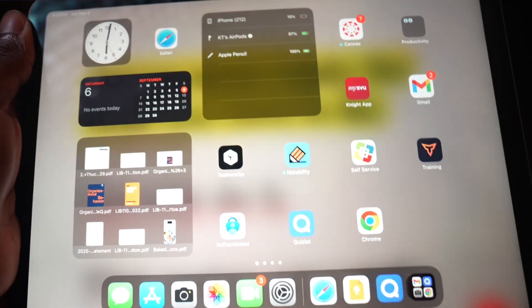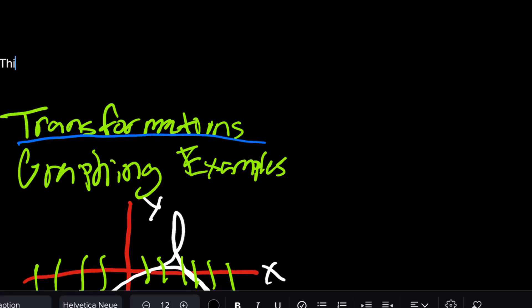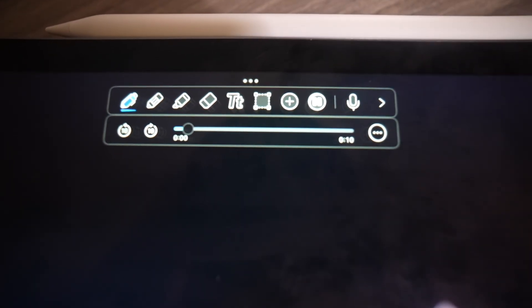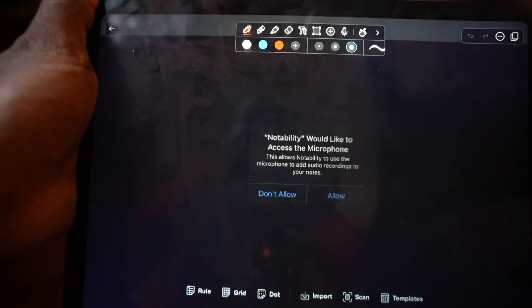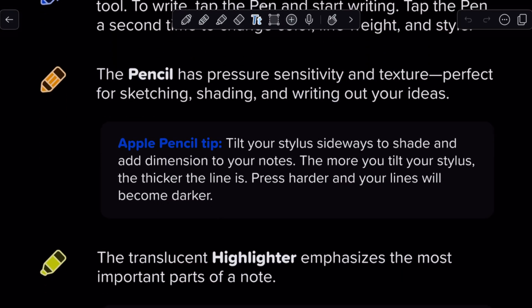Now for the underrated apps. First up: Notability. You can take notes by hand or type them out, record lectures while you write, and later tap on any word and it'll jump to that part of the recording. So if your professor rushes through quantum mechanics like they're being chased, just hit record and write down keywords like 'wave particles,' and later, when you're not panicking, you can go back to exactly what was said. It's like a rewind button for your brain. Pro tip: use different colors for key points, examples, and stuff that's definitely going to be on the exam.